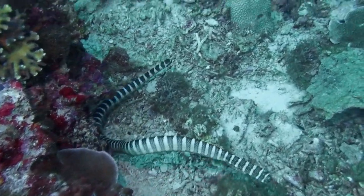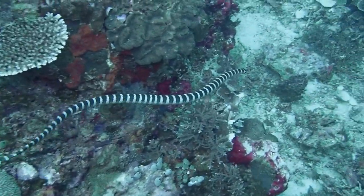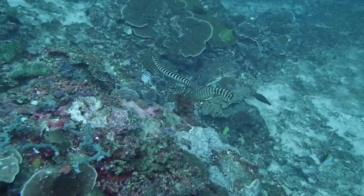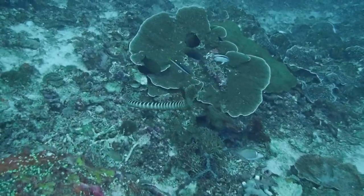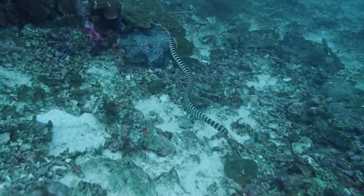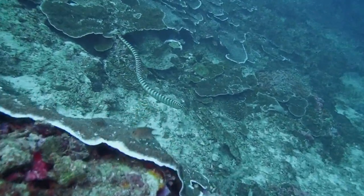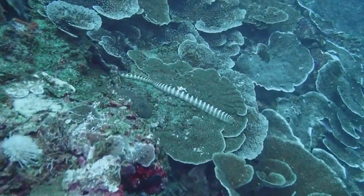The relationship between these animals and divers is neutral — they don't really attack, which is good because they're highly venomous. They're also not really bothered by divers. However, when I was following this one it decided to go deeper and deeper. At 31 meters you can see the light becoming greener and grayer — an indication we're really deep — and I just had to let the sea snake go because I didn't want to risk going much deeper.